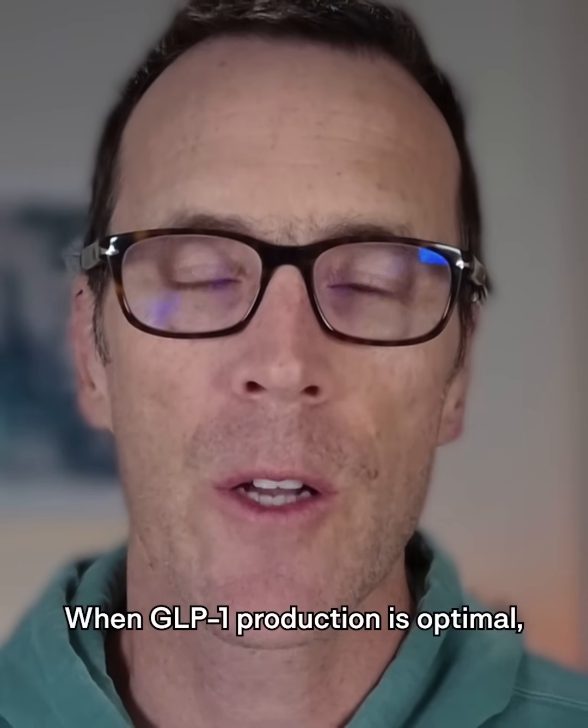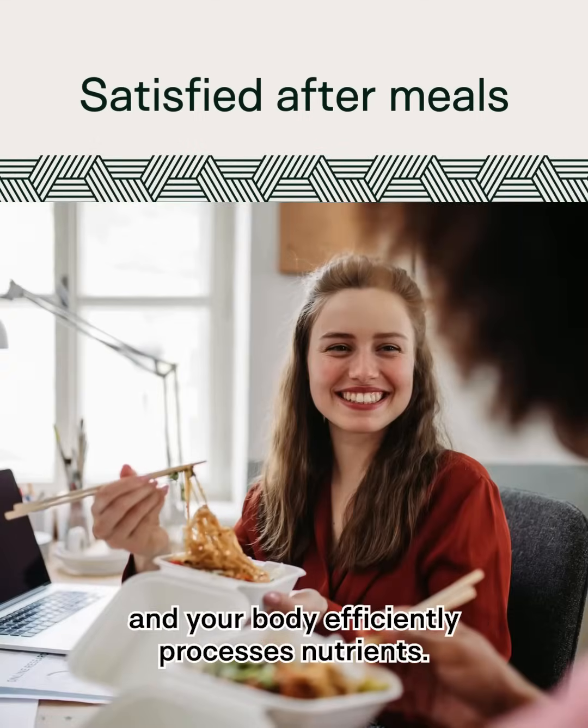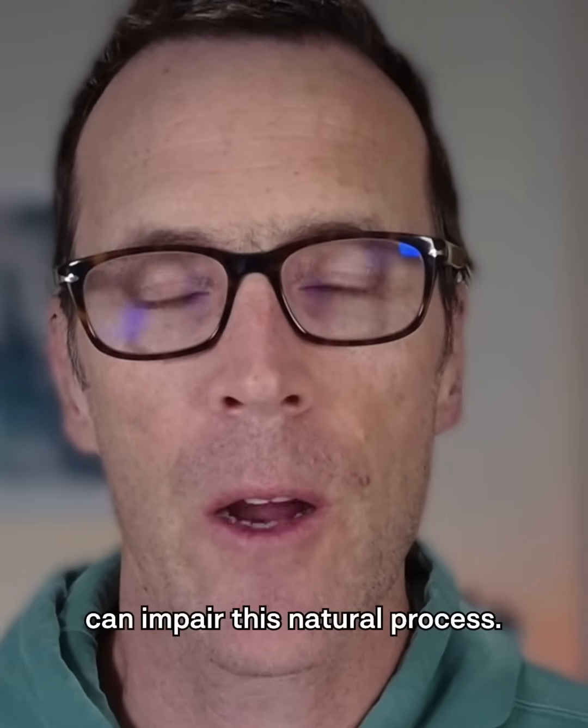When GLP-1 production is optimal, you feel satisfied after meals and your body efficiently processes nutrients. But modern diets and lifestyle factors can impair this natural process.